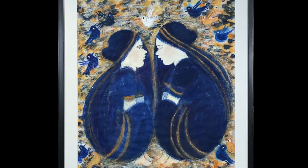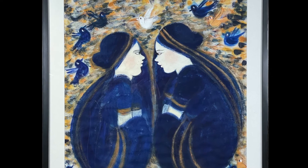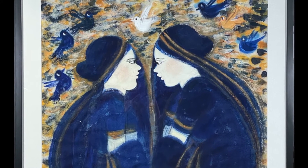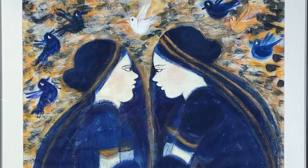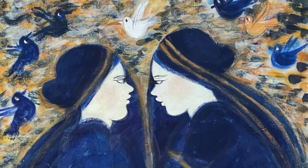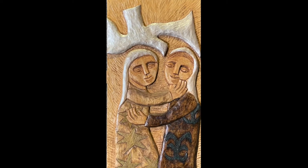Another significant event that happens during Advent is called the Visitation. The pregnant Mary and her cousin, the pregnant Elizabeth, meet. Mary is of course pregnant with Jesus, and Elizabeth with John the Baptist. This image by Nalini shows this intimate encounter. Again, we see the Holy Spirit represented by a dove. Another variation of this meeting is in this wood carving by Mary Ann Osborne.